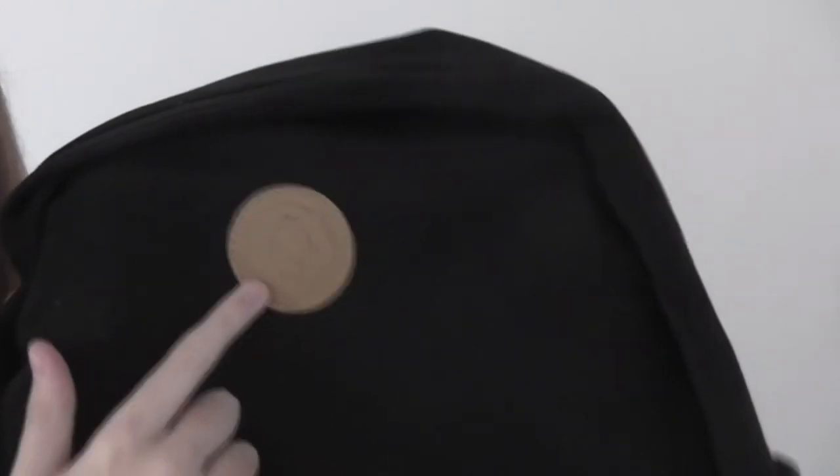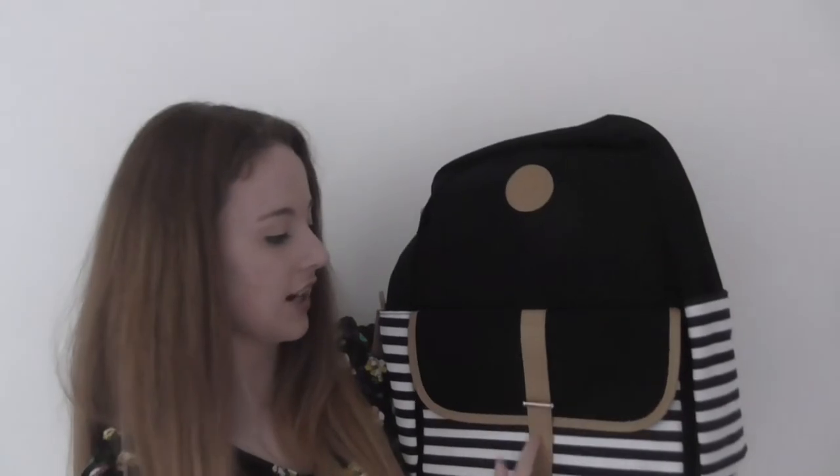Inside you've got loads of space for all your belongings. There's also a little tan faux leather detail with a little monkey on it — can you guys see that? The tan parts are all faux leather, which is quite cool. It also has two zips on the side made of the leather.